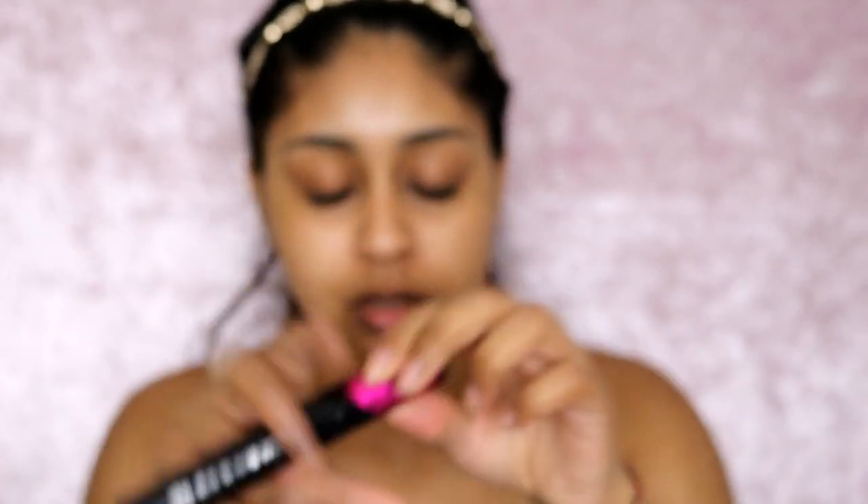My lip is cracked, so I'm going to use some Wonder Kiss — it's like a lip pumping gloss. I use this every single day. It soothes as well; it stings a little bit but it feels like a lip oil. Just look at my lips now and look at them in a bit — it swells up the lips.